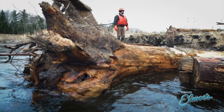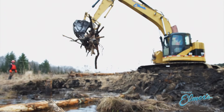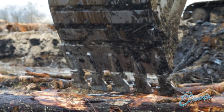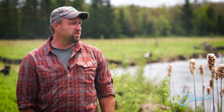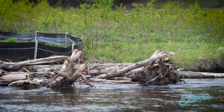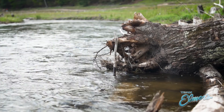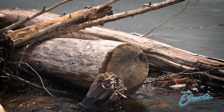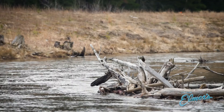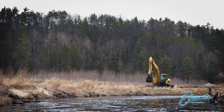We had to install root wads, which are trees with root balls on them — usually whole trees that have fallen into the channel because of wind, snow, or some other natural disturbance. They lock to the bank and then act as a strainer, or substrate, for other debris to lodge onto and form larger debris jams.